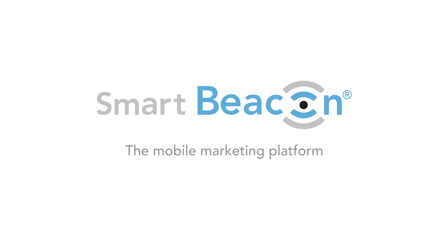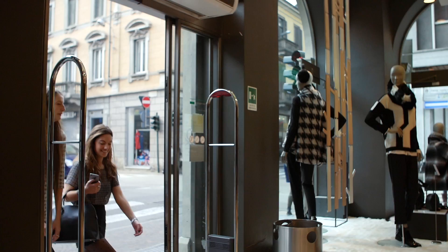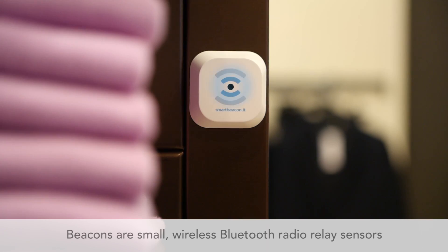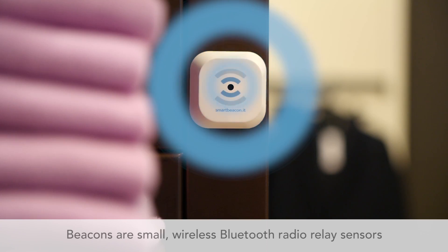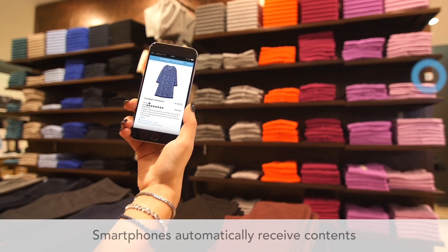SmartBeacon is a mobile marketing platform that manages the interaction between beacons and smartphones. Beacons are small, wireless Bluetooth radio relay sensors. Smartphones nearby perceive and receive the signals from the beacon's content.